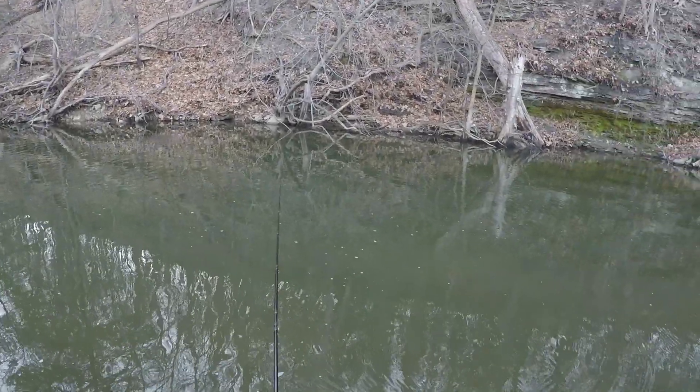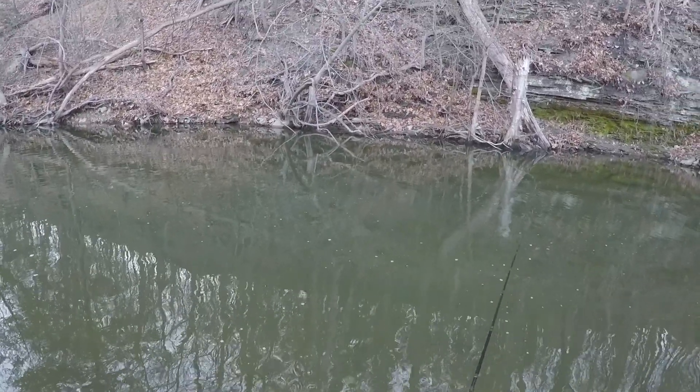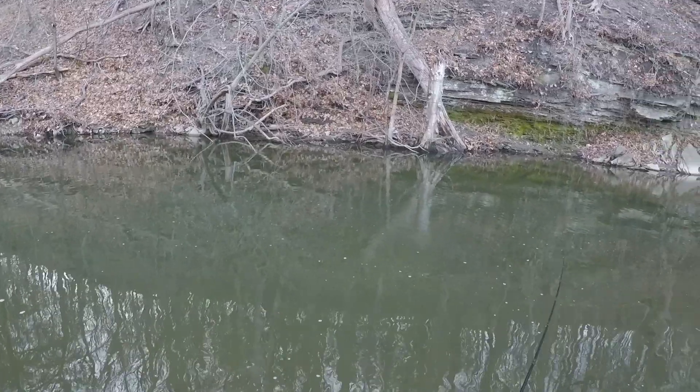Okay, that makes me feel a little better about this spot. I just had a little brown — I think it was a brown trout — follow my little streamer.